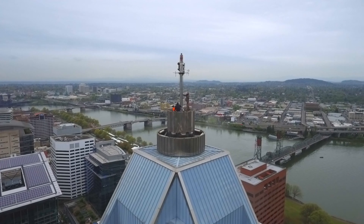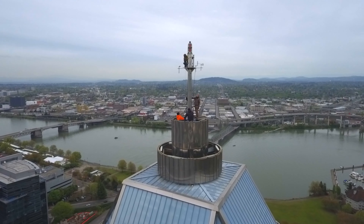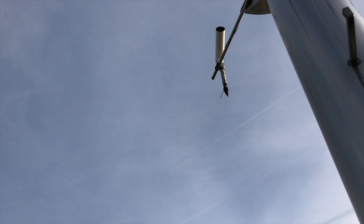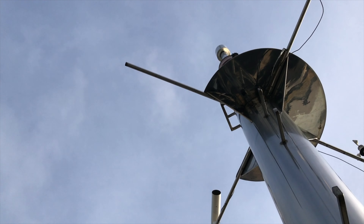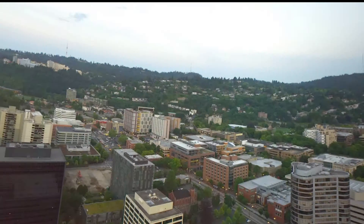We figured Seattle shouldn't be the only city to have one, and so we installed a high-resolution panoramic time-lapse capture system atop the Coin Tower here in Portland. The data it collects is incredible, and it's amazing to watch in VR headsets.